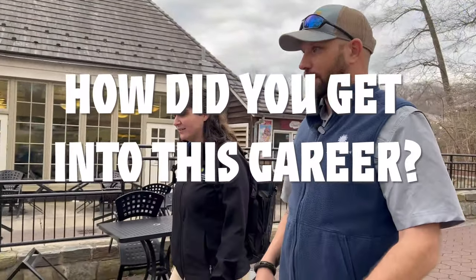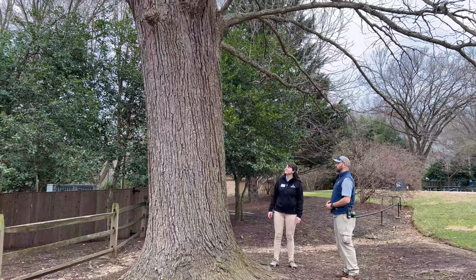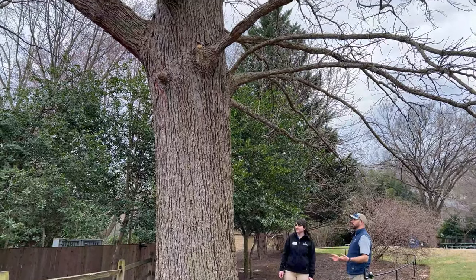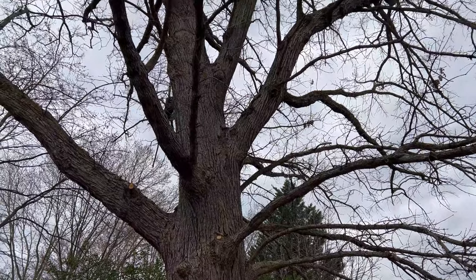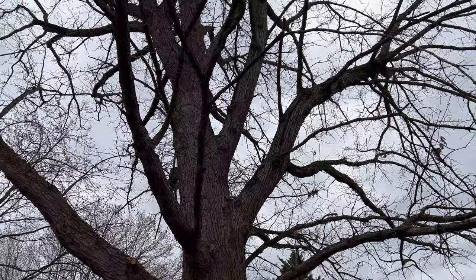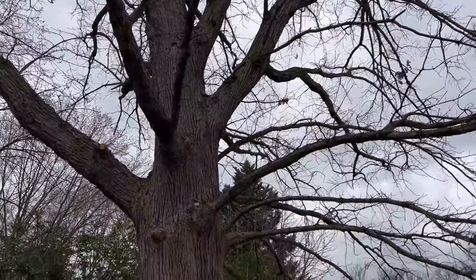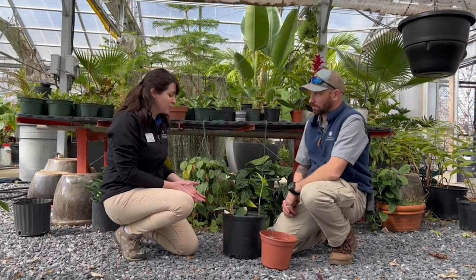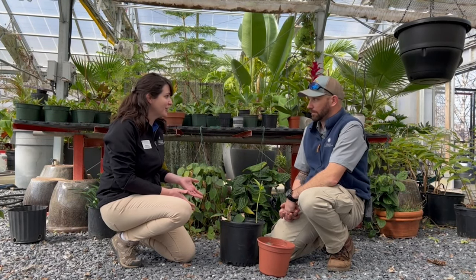How did you become interested in horticulture? Trees and plants have always kind of been in my background. As a young lad, I spent a lot of time outdoors. After high school, I started out as a fisheries biologist. Then during the summers, I was doing landscape work for a local landscape company, and that fascinated me more. I decided that I needed to switch majors and got an associate's degree in landscape management.